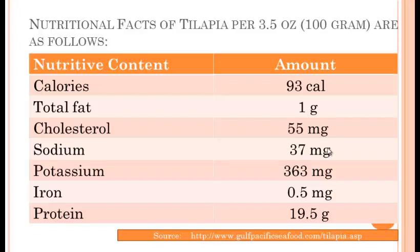The nutritive content includes calories, total fat, cholesterol, sodium, potassium, iron, and protein.